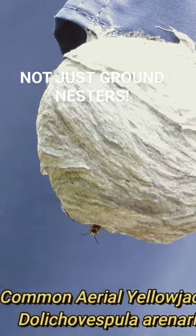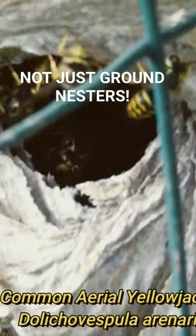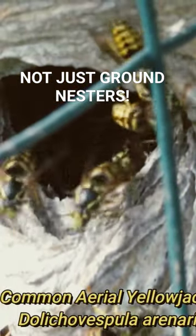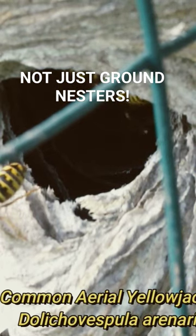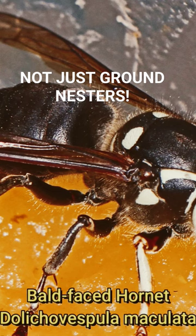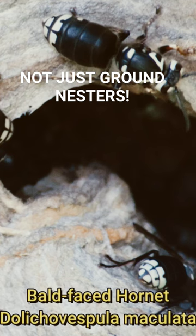They're actually in the same genus as the bald-faced hornet. These yellow jackets have the typical black and yellow marking, while the bald-faced hornet — which makes very similar nests — has black, stouter bodies and a white face, giving it the name the bald-faced hornet.